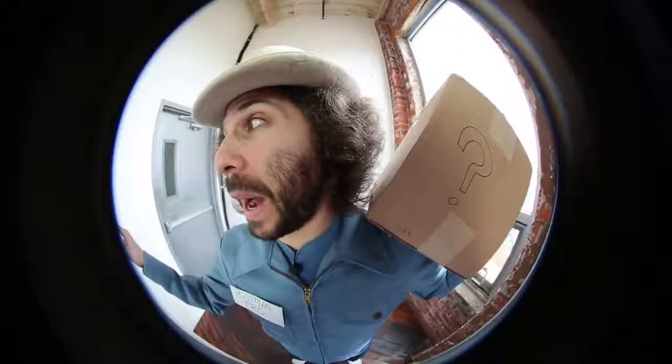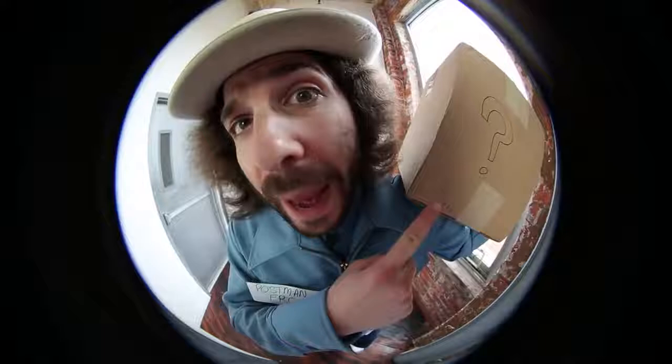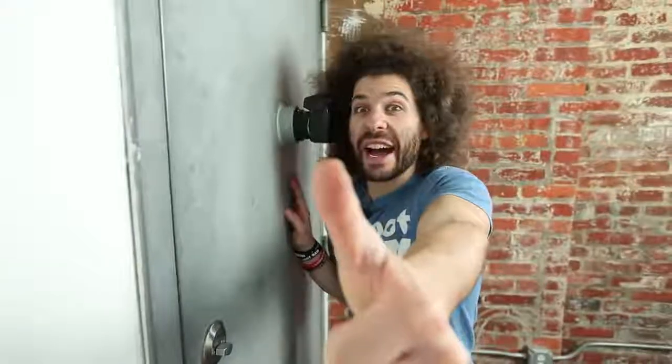It's Postman Fro with a package for you! Bing bong! It's your generic package! Hello? Anybody in there? I've got your package! It's Postman Fro with a generic package! Oh my god, it's my generic package!